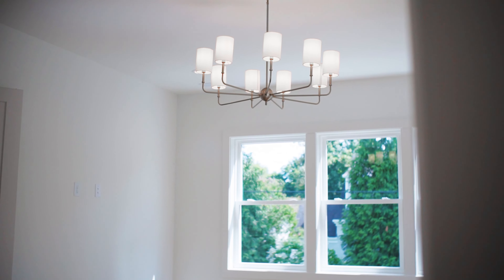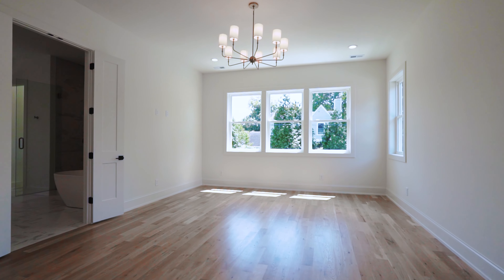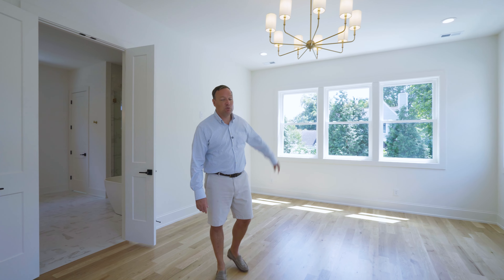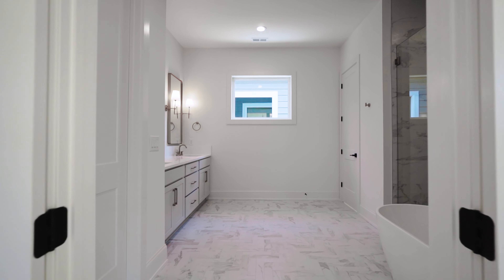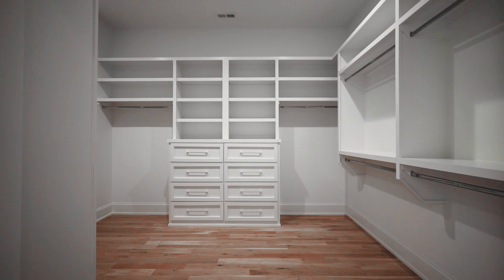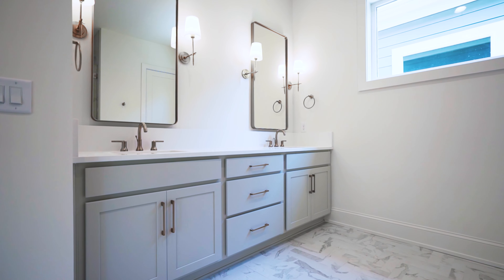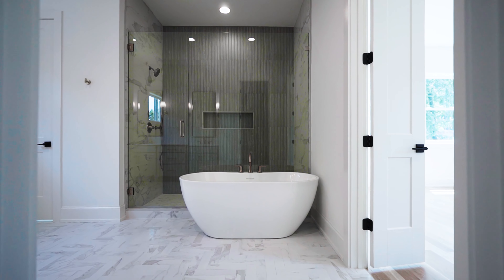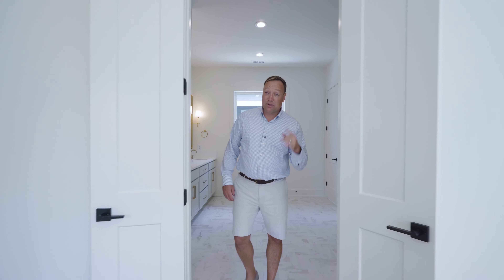We're upstairs now. Those 10-foot ceilings on the second floor make such a big difference. Love this bank of windows with tons of natural light. You're not going to believe the bathroom in this primary suite — it is fantastic. You get an enormous oversized walk-in closet, a stunning shower with so much room, dual vanities, and a tub. It truly has it all. This is an awesome primary suite.